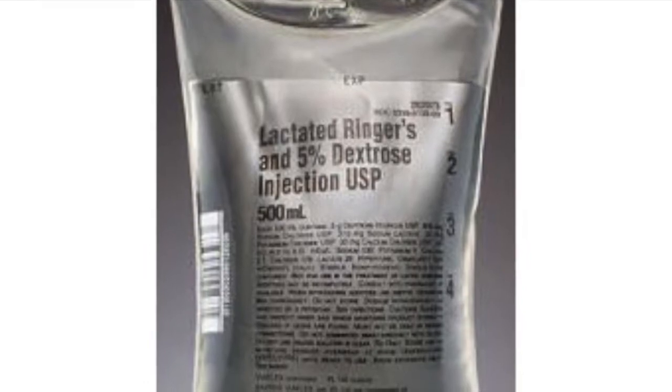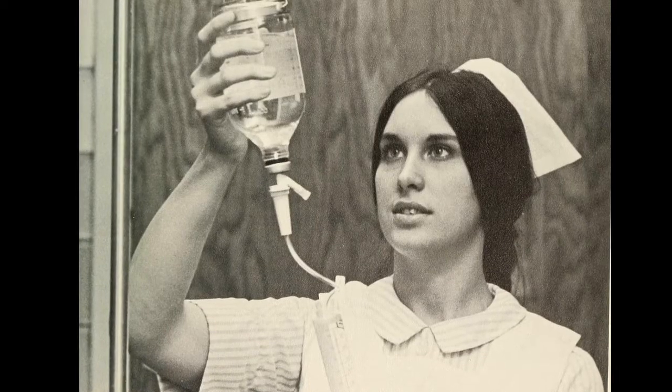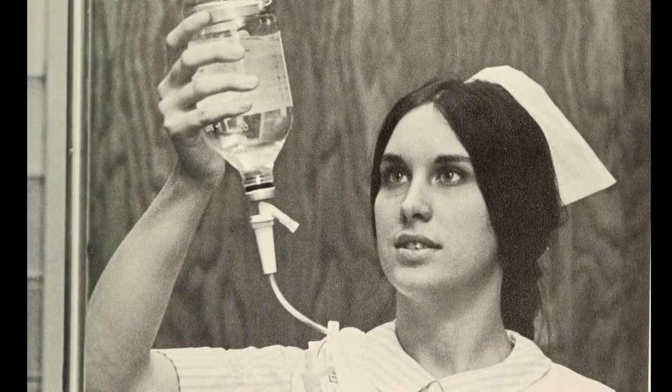The first version was just Ringer's Saline Solution, and it was invented by physician Sidney Ringer in the late 1880s. He was using it to help an isolated frog heart to beat normally for a time outside the frog's body — kind of like a frog Frankenstein. Then they found out it worked pretty good on humans, so it became popular among doctors.